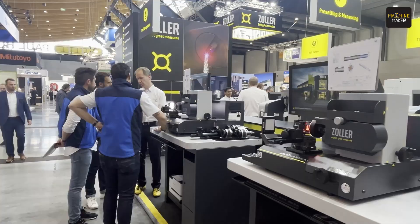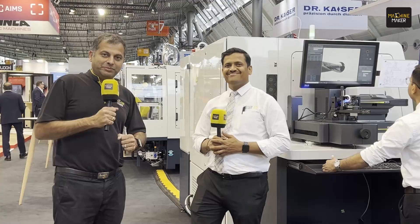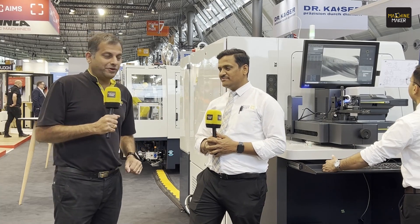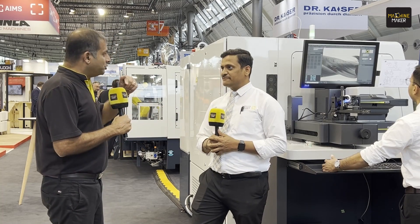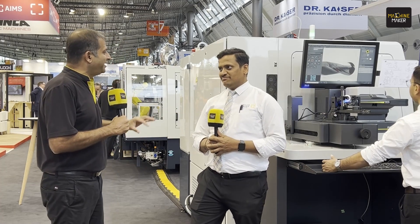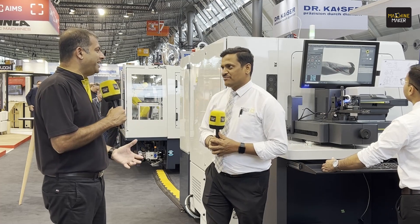Zoller is having one of the biggest stalls at Grinding Hub 2024. I'm here with Amit Salunge, the general manager for Zoller India. Today we are not at the Zoller booth — we are at the Anka booth, where they are also showcasing one of their innovations. Amit, I have seen Zoller products at other booths as well. So how many Zoller products are available at Grinding Hub?